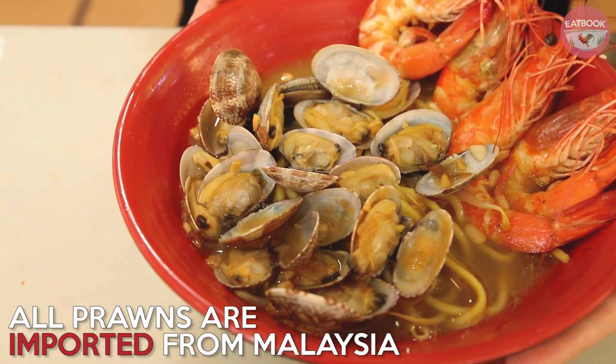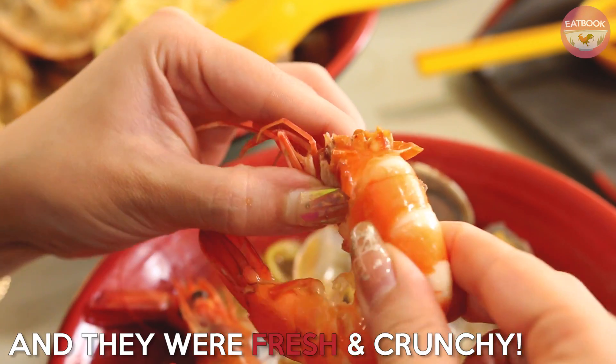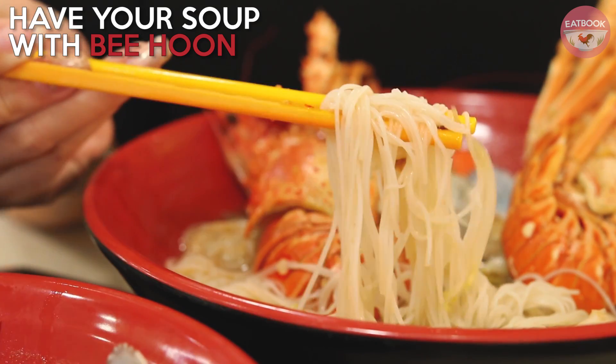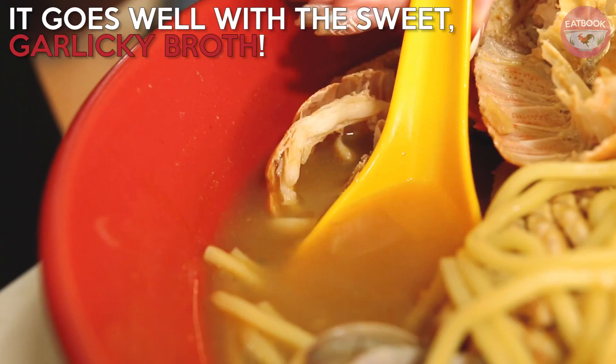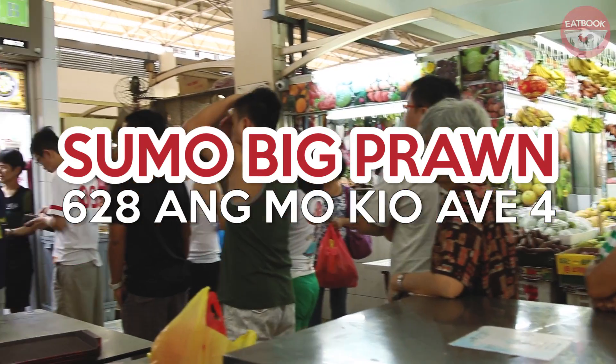Last but not least, the dish that gave the store its name. Imported from Malaysia, these prawns were fresh and super crunchy. For noodles, we had the choice of Bihun, Yellow Noodles, or Mixed to go with the sweet garlicky prawn broth. Don't be put off by the queue, it's definitely worth the wait.